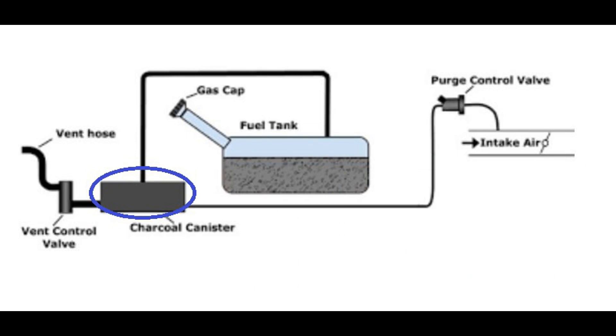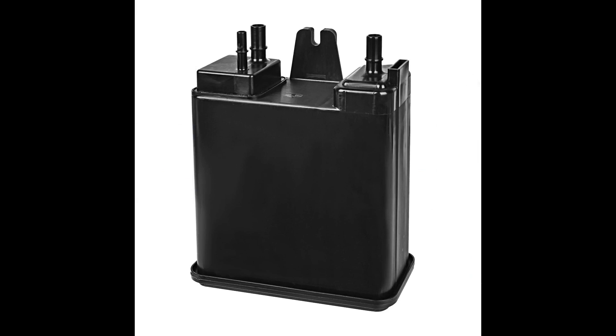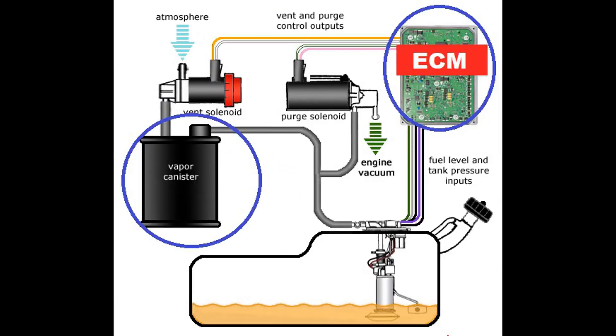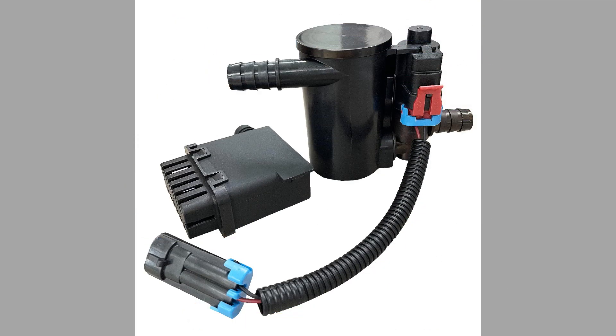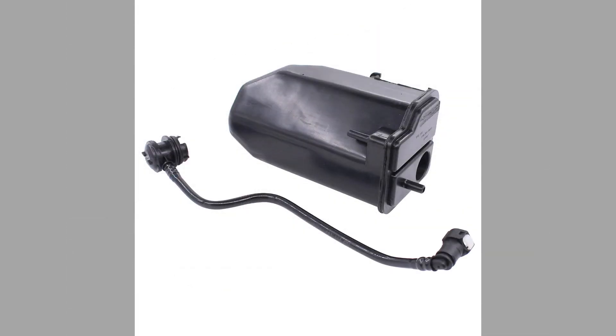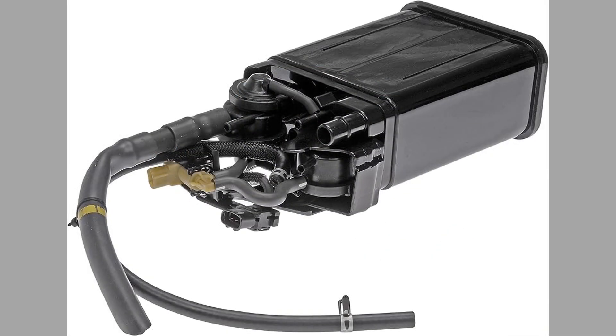The stored vapors are then purged from the canister and introduced back into the engine when certain conditions are met. This process is controlled by the vehicle's engine control module (ECM) or powertrain control module (PCM), which opens a purge valve to allow the vapors to flow into the engine intake manifold. Once in the intake manifold, the vapors mix with the incoming air and are burned during the combustion process. The EVAP canister is an important component of a vehicle's emissions control system, as it helps to reduce the release of harmful hydrocarbon emissions into the atmosphere.